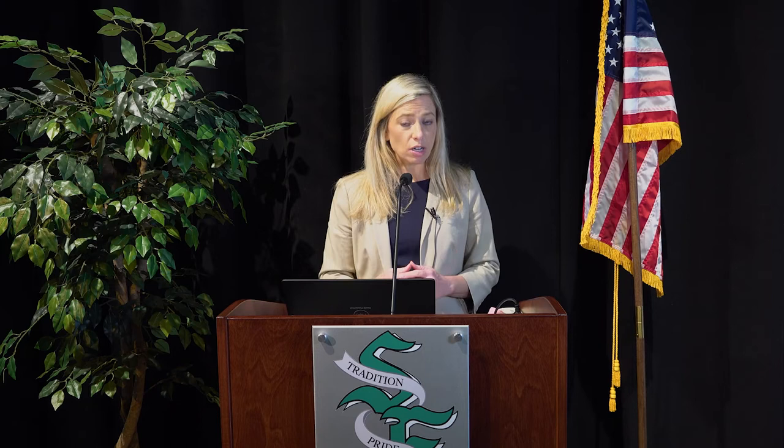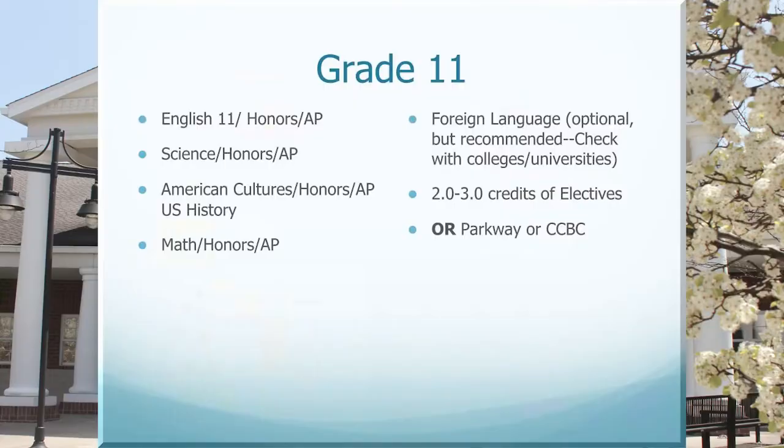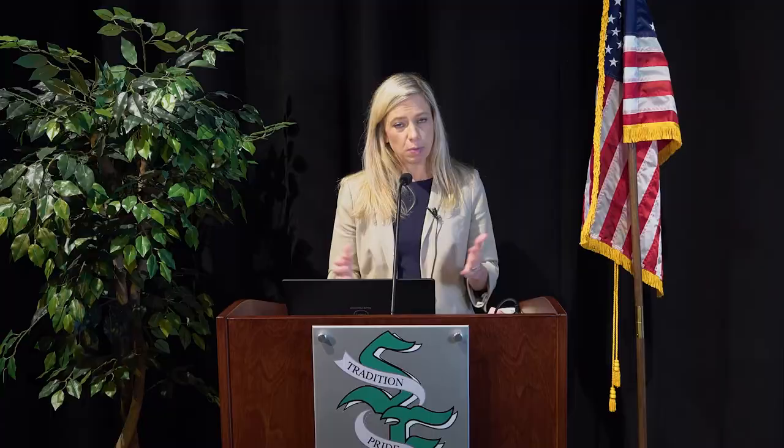Just want to caution you not to overschedule yourself. Please be mindful that once you choose a class, it's hard to go back to another level. For junior year, you can now double up in sciences for those interested in a science-related field — you can take two sciences in your junior and senior years. AP chemistry and AP biology are both two periods: one period every day for lecture, and the next period for lab with labs every other day. You would not be able to take AP chemistry and AP biology in the same year because that would be four periods of your day.